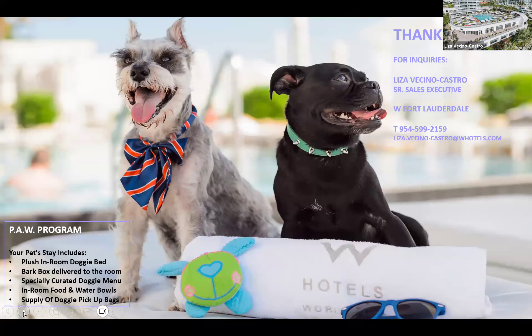Our PAW program means pets are welcome — a one-time charge of $125 includes a doggy bed, bowls, a bark box with treats and toys, and a curated doggy menu available through room service with interesting treats and food for your pooches. Here's my contact information — don't hesitate to reach out for whatever your guests' needs are.